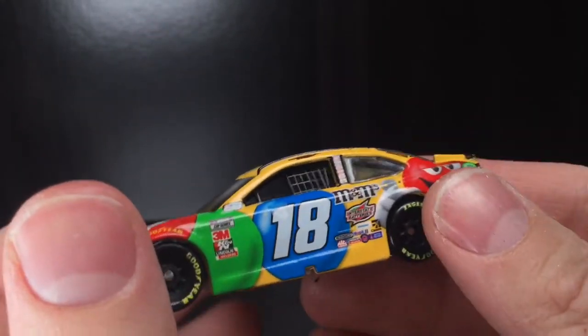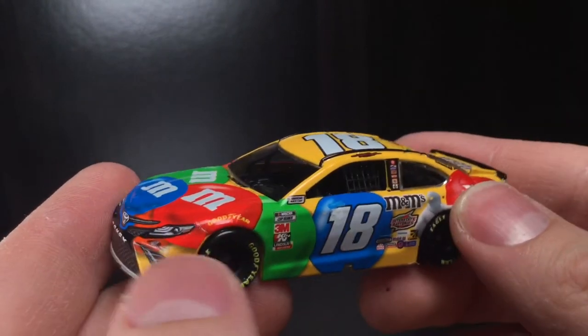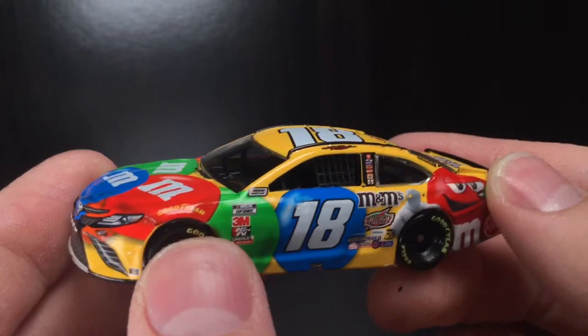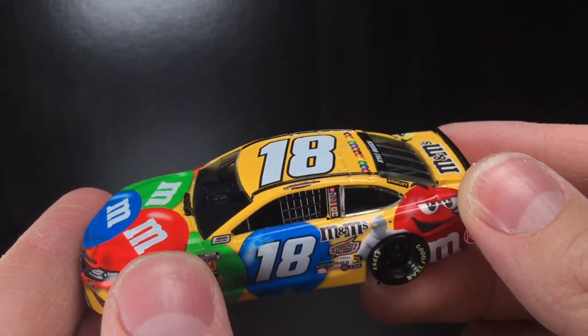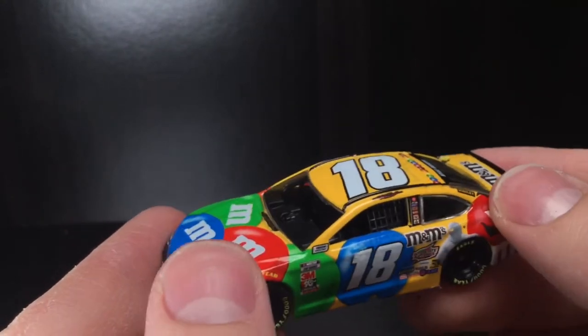I'll probably say a Menards car honestly, because those things are beautiful. Anyway, this is a car that got released very recently. This is also a car that almost won the 500. Kyle Busch — I honest to God thought he was going to win the 500. Last year I picked him to win it, he got second. He was running up front.